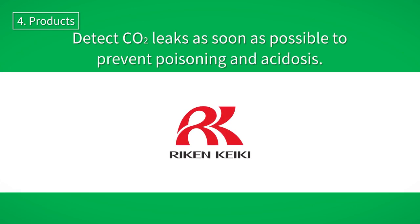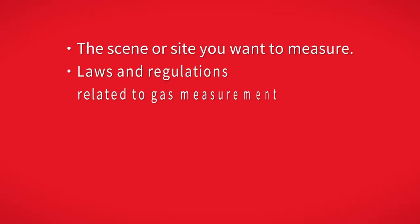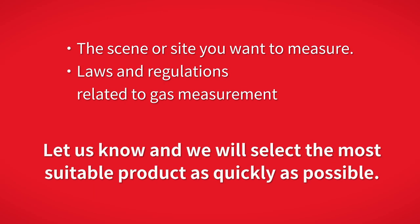Riken Keiki has a lineup of various carbon dioxide detectors to suit different sites and applications. If you let us know the situation you want to measure, the site and the laws and regulations governing gas measurement, we will select the most suitable product as quickly as possible.